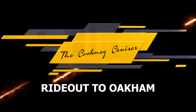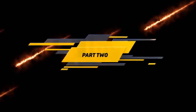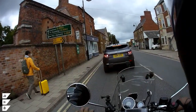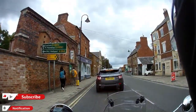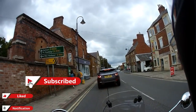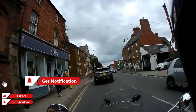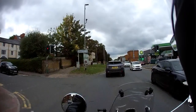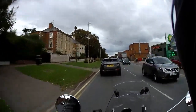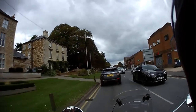Hey guys, welcome back to the channel. This is part two of the ride out to Oakham, picking up where we left off at the traffic lights in Uppingham. Off we jolly well go! Don't forget guys to like, subscribe and get notified of new videos coming up. Just here on the right we're passing the Harley Davidson showroom — some fabulous bikes in there.